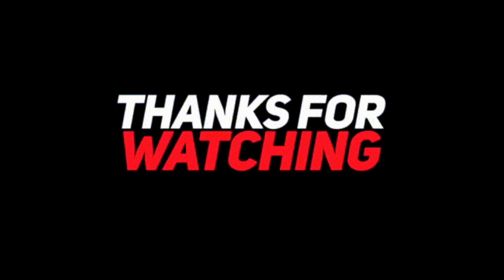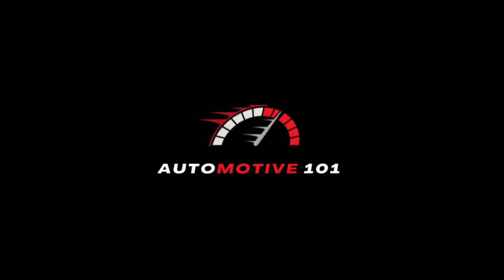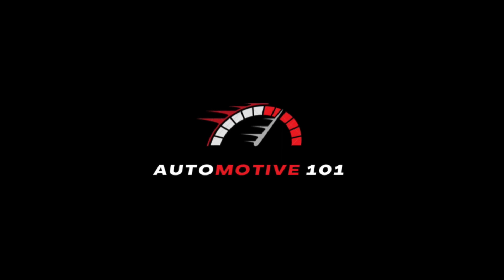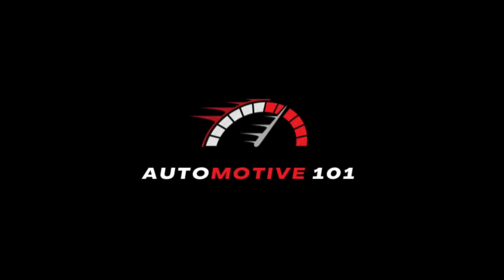Thank you so much guys for watching this video. Stay tuned for the next one. Please do like and leave a comment. For more car content, kindly subscribe to our channel — you won't regret it. Links for our social media pages are in the description below. Please do follow. Catch you guys on the next one — see ya!